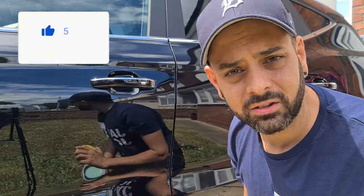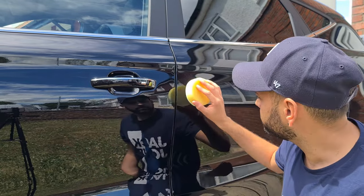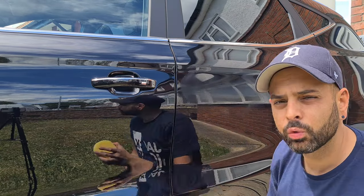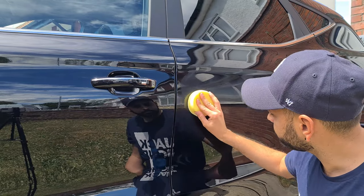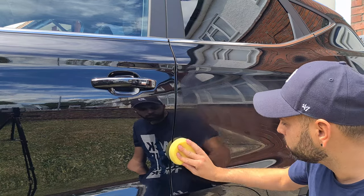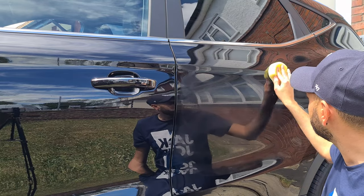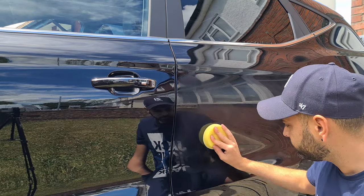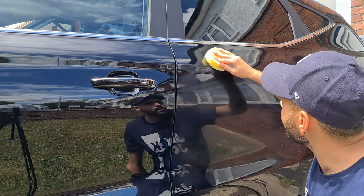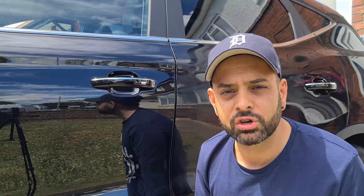Apply in circular motions and you want a thin, thin layer on the panel. If you get any high spots, just go back over it again to make sure it's nice and evenly applied. And if you get any on the plastics, don't worry — we'll come to that very shortly.